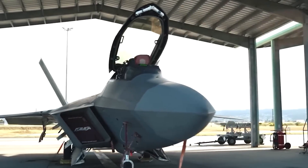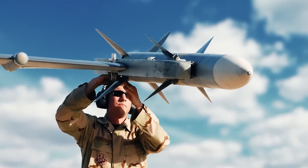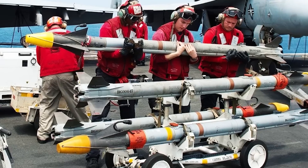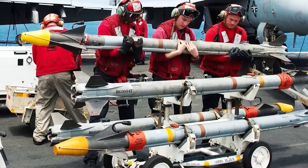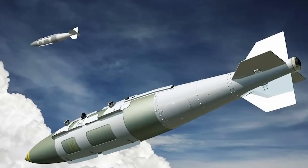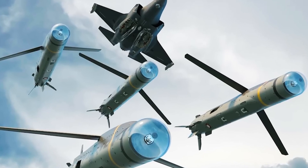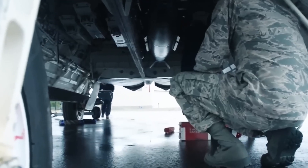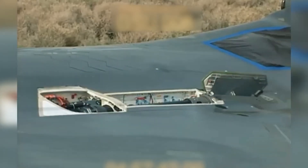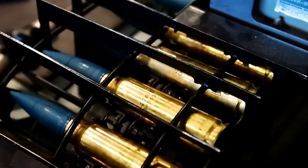What armaments does this stealthy, swift, and agile aerial predator carry? Primarily, it houses 6 AIM-120C AMRAAM air-to-air missiles with a range extending to 120 km, alongside two AIM-9M Sidewinder short-range missiles capable of reaching distances up to 35 km (22 miles). Additionally, the aircraft can accommodate JDAM GBU-39 and SDB GBU-53B precision-guided bombs, all stowed within internal bays to minimize radar detection. This fighter can deploy missiles and release bombs while soaring at supersonic velocities. Complementing its arsenal is a 20mm M61A2 Vulcan cannon, enabling the discharge of 480 rounds.